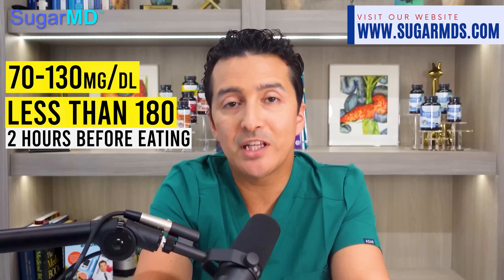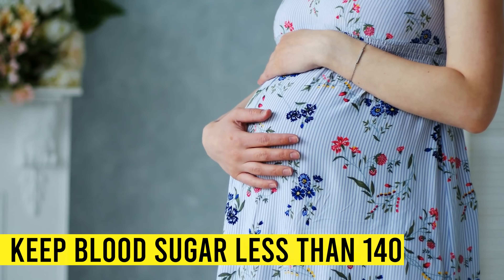Sometimes you will have to switch medications or add on supplements like SugarMD Advanced Glucose Support or SugarMD Superverber. Once you start using our supplements, your doctor may reduce your diabetes medication dosage because you will probably need much less. Before meals, try to keep your blood sugar between 70 to 130 mg per deciliter, and less than 180 two hours after eating. If you are pregnant, keep your blood sugar less than 140 at all times to avoid complications in your baby.